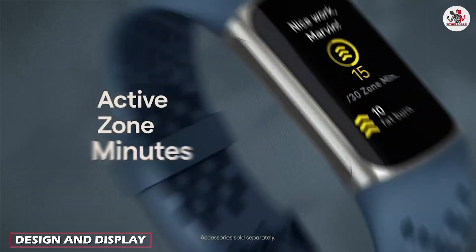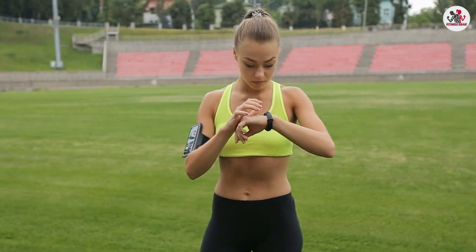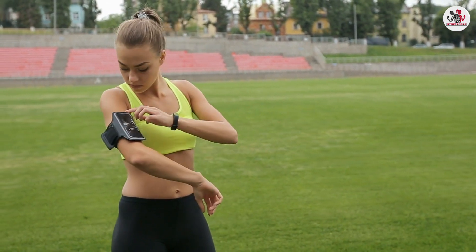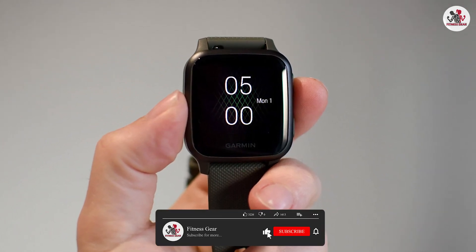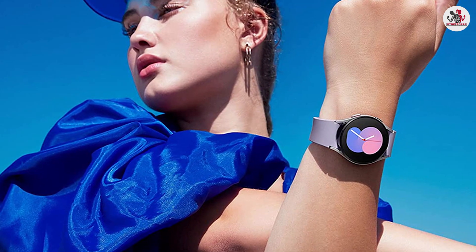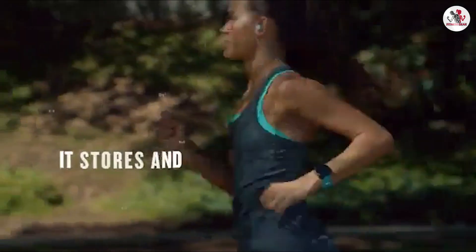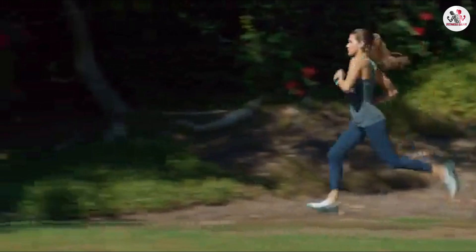Let's start by discussing the design and display aspects of these two devices. Fitness trackers are typically sleek and lightweight, designed to prioritize comfort during physical activities, and often feature a narrow display strip that provides essential health and fitness data at a glance. Smartwatches are more versatile, resembling traditional wristwatches with a wider display and varying designs, offering a broader range of features beyond fitness tracking, such as messaging, phone calls, and app integration. The choice between a minimalist design or a comprehensive smartwatch look will depend on your personal style and requirements.